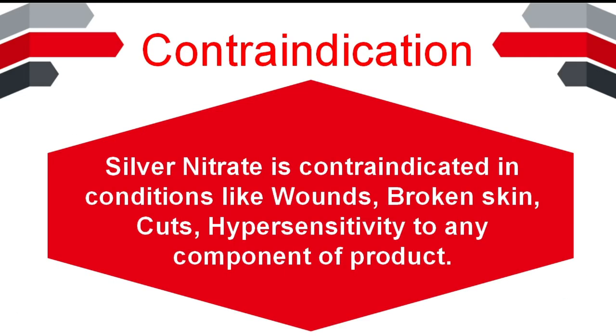Contraindication: Silver nitrate is contraindicated in conditions like wounds, broken skin, cuts, and hypersensitivity to any component of the product.